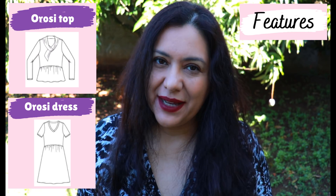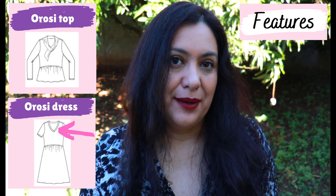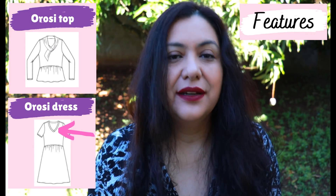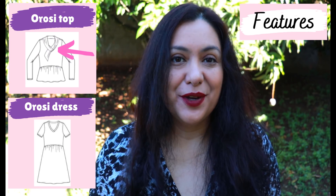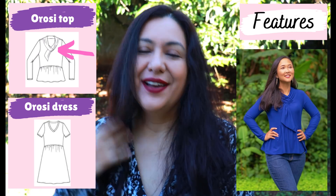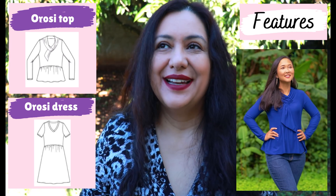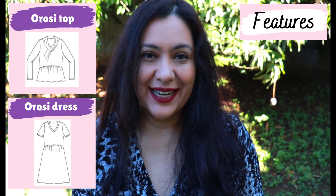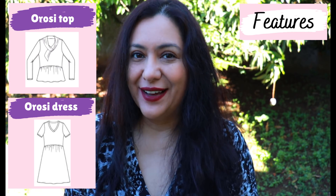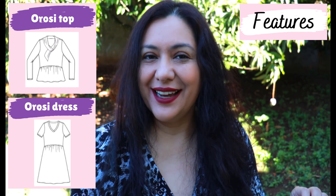The cool thing about this design is the types of necklines — you have two options, both V-type necklines. The neckband is sewn in a way different to the traditional way. The overlapped one is way easier and skips a lot of steps. The other neckline is the scarf collar, and this one just blew me away. It's actually a scarf — part of the neckline has a longer piece that tucks under the other side. I've never sewn or seen a neckline like this.